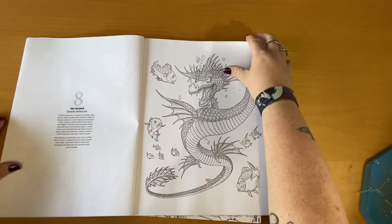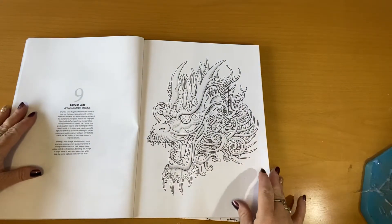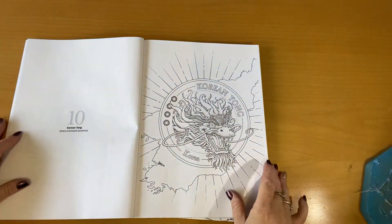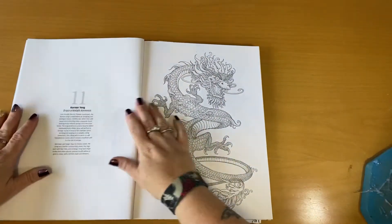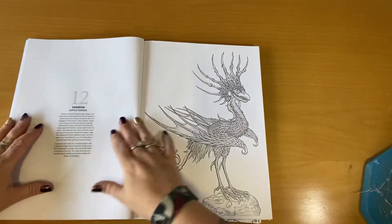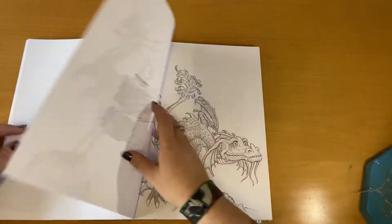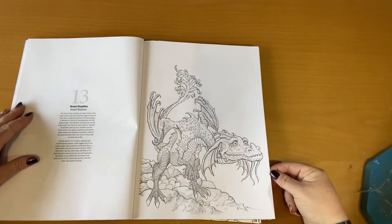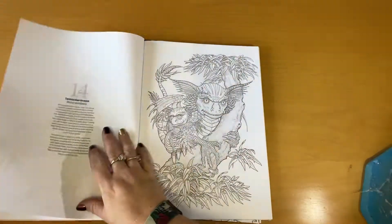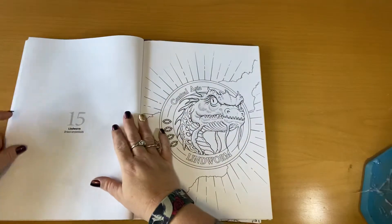There's a sea serpent, Chinese dragons — Chinese dragons are very stand-alone-ish, you can tell. Korean, Korean young apparently that one's called. And that one's called a cockatrice apparently. I'm a dragon person, I'm a mythological dark creatures sort of person — I like all this sort of stuff. Tasmanian dragon, Central Asia.